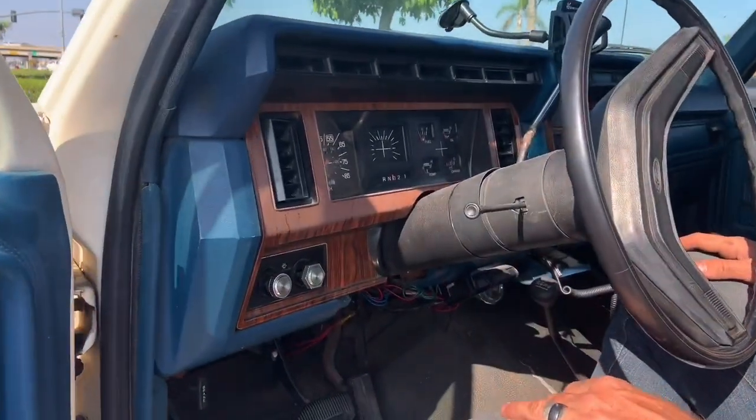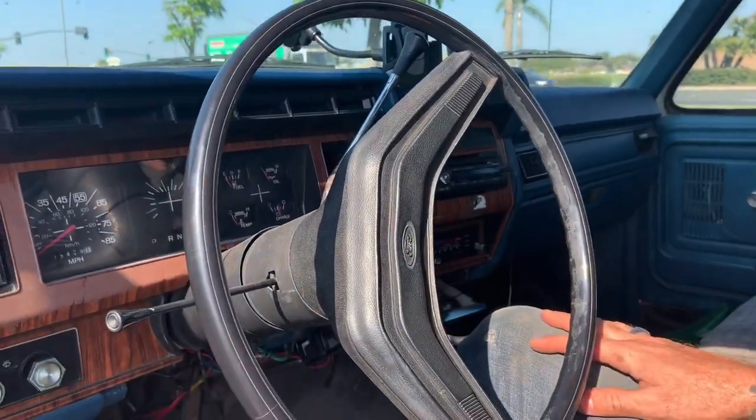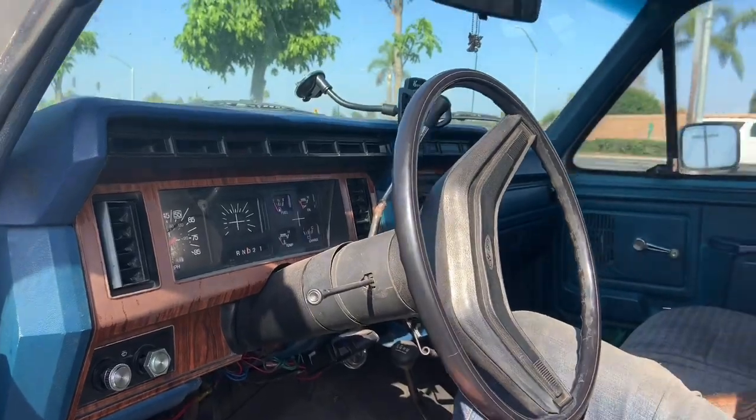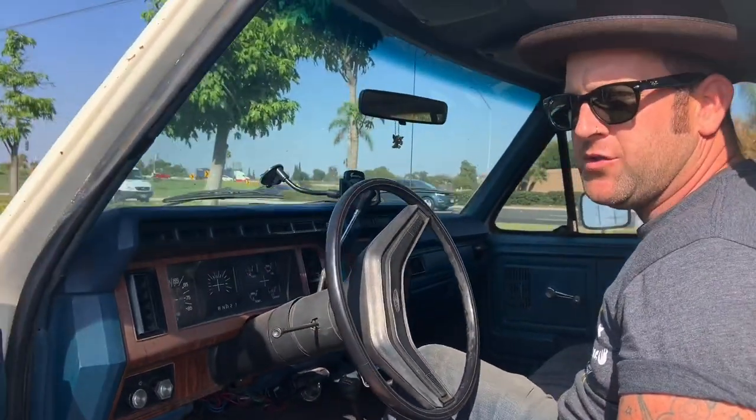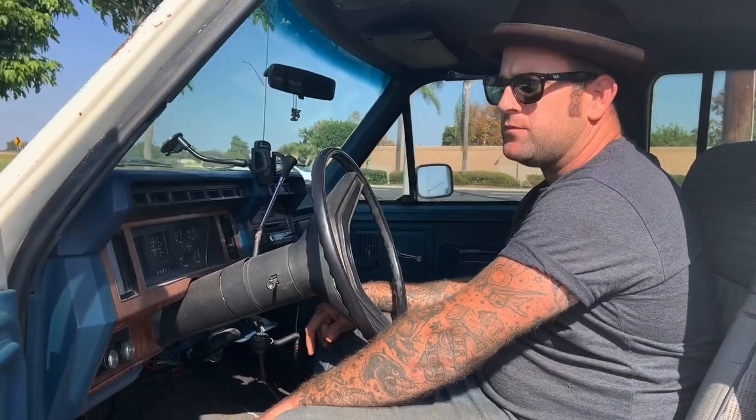Full gauge setup, all this fake wood trim — that's part of the XLT package. Radio, air, got the tow controller for the brakes, GPS mount, cup holders — everything you need for a road trip. That's what we got this for: to be a kind of long-distance road trip vehicle to pull a trailer and give us more space inside.